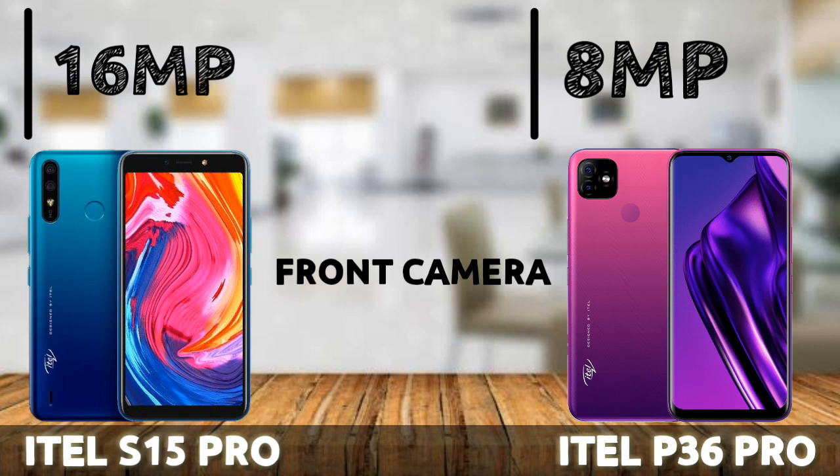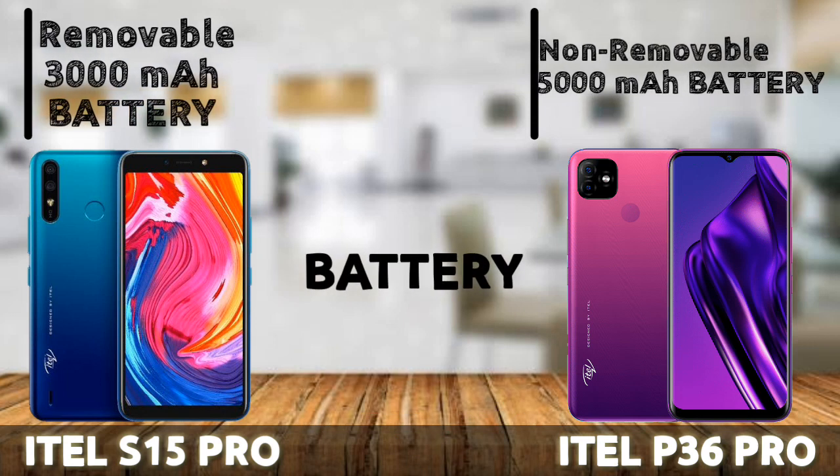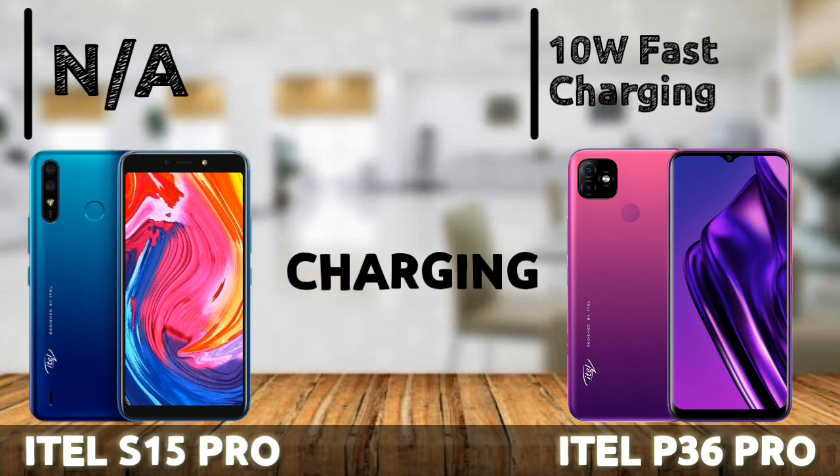The battery is another feature that differentiates the two phones significantly. The ETA P36 Pro comes with a 5000mAh non-removable battery, which is very impressive. The S15 Pro comes with a removable 3000mAh battery, which should last about 12 hours on medium usage — and the removable aspect is something many users may value if they ever need to swap it out. In terms of charging, the P36 Pro comes with 10W fast charging, while the S15 Pro does not support any form of fast charging.